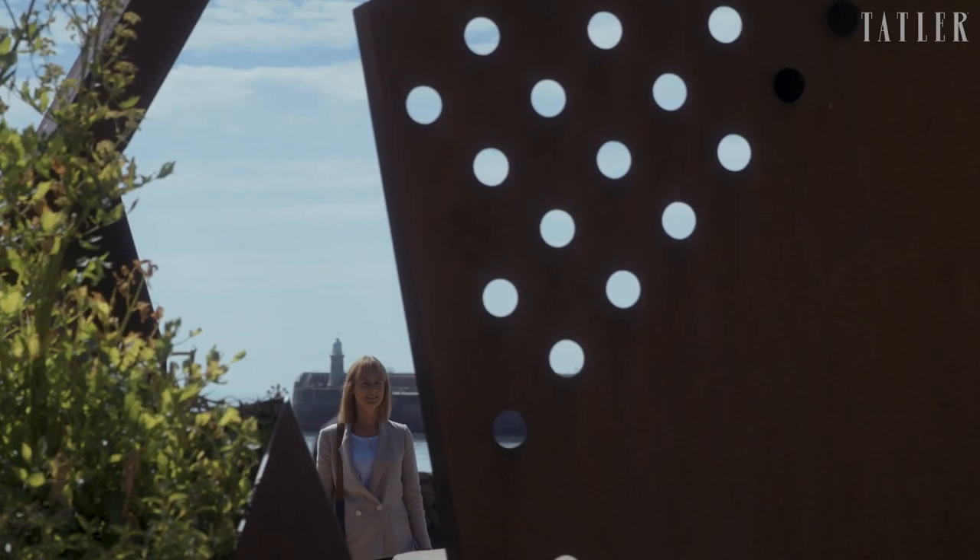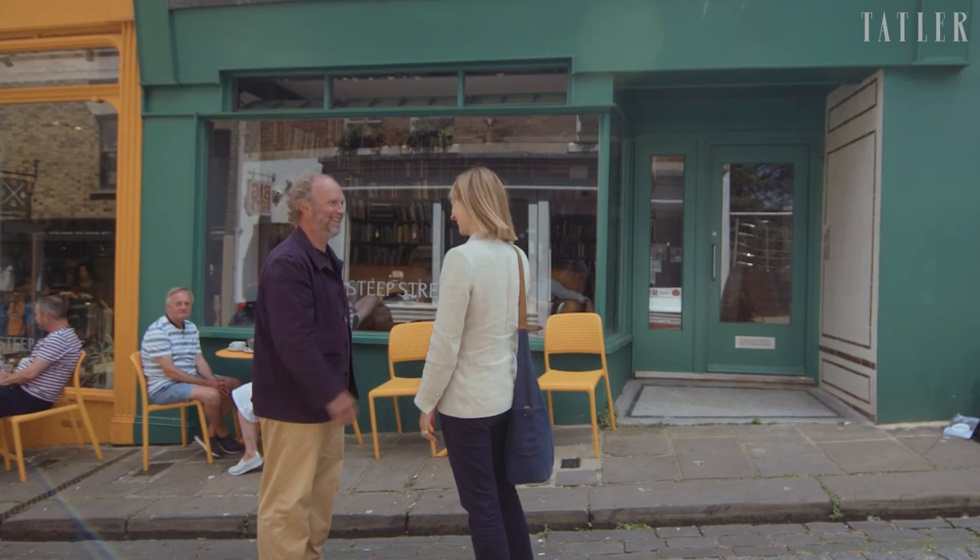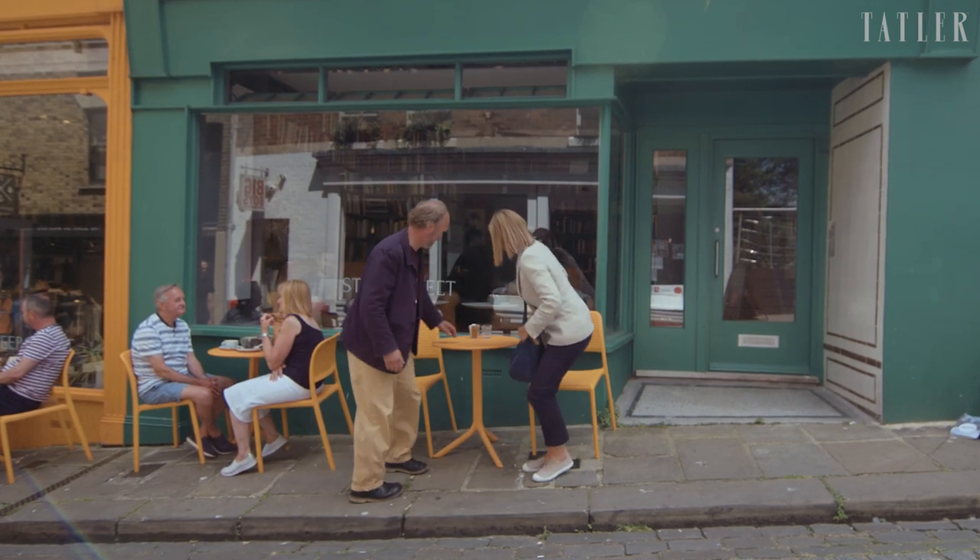I'm going to meet Alistair Upton, Chief Executive of Creative Folkestone, who's going to take me on a tour and explain a little bit about how this project came into being.